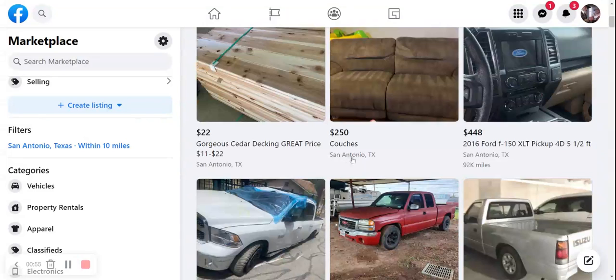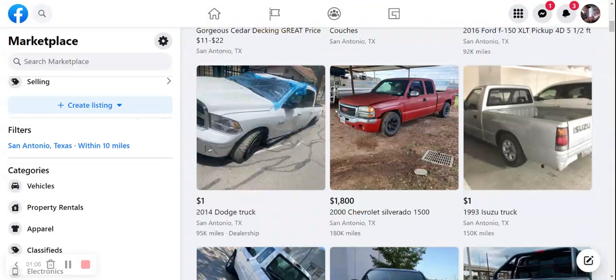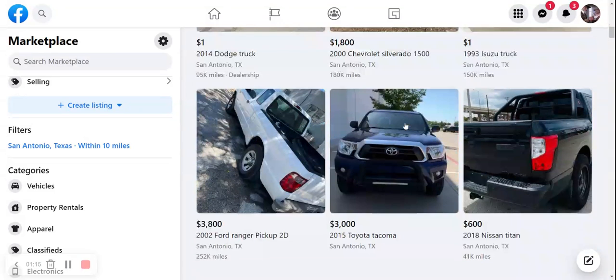We've got some cedar decking — I guess it's $22 a plank, maybe. We've got some couches; it says couches but it looks like one couch, and it's $250. We've got a white Dodge 2014 Ram. Something like a building fell on it, so I suspect this is parts — we're going to look at that one in a little more depth. We've got an $1,800 Silverado 2000 model and a $3,800 Ford Ranger.